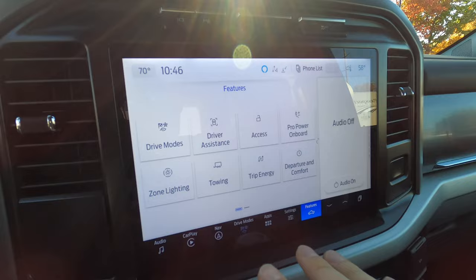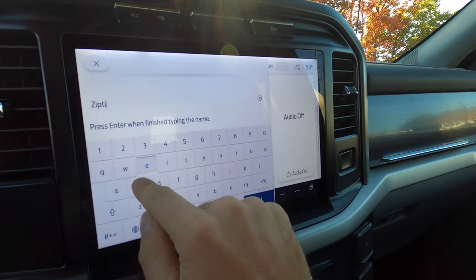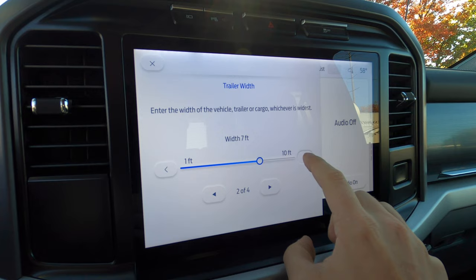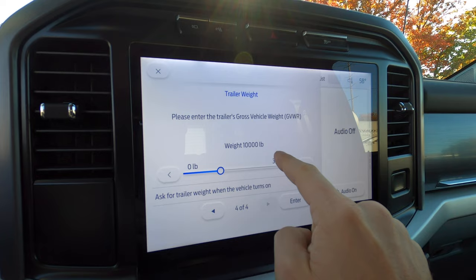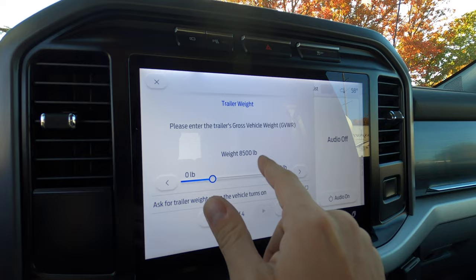I was told by someone who worked on the development of these trucks to not just slam the trailer on the hitch and go — actually set it up in the system. So I'm adding the trailer profile. I'm entering the distance from ball to rear bumper — 30 feet with this trailer. Width is 8.5 feet, height from ground to roof is about 10 feet, and the gross vehicle weight with everything is about 8,500 pounds — it has twin 3,500-pound axles.